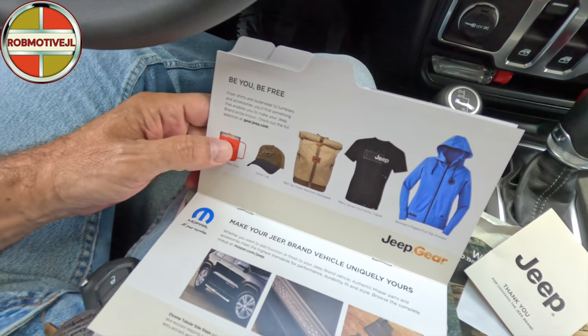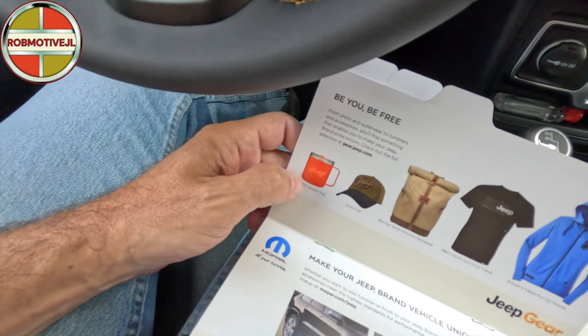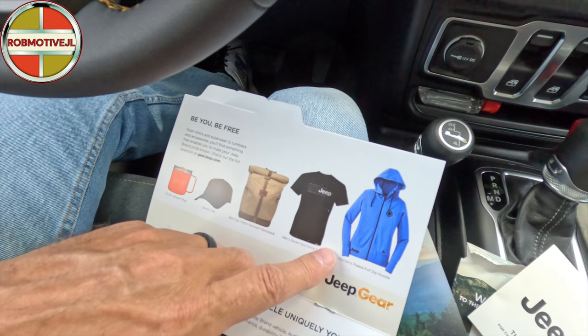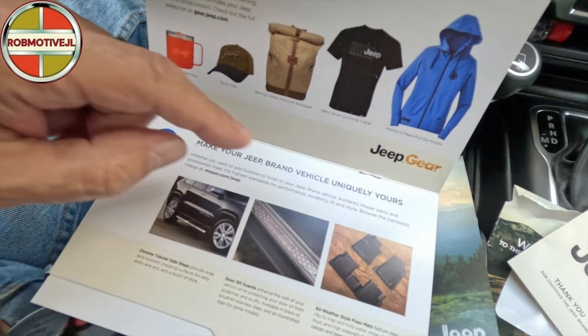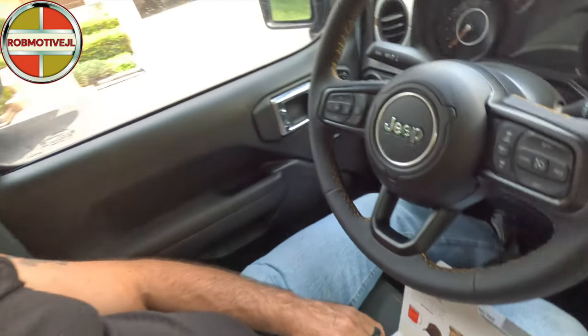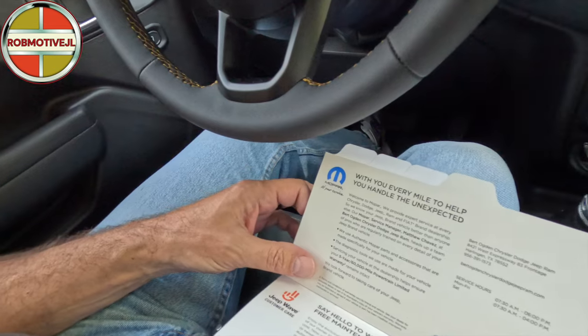Next page - 'Be you, be free, but not for free.' You can get shirts, cups, backpacks, and all kinds of stuff. Looks like they have a mug, a hat, some kind of water-resistant backpack, a shirt, a hoodie, amongst other stuff. Then about making the vehicle your own - they're showing side steps, floor mats, and door sill guards. As we all know, you can get that stuff a lot cheaper third party in the aftermarket, but if you want genuine Mopar products, this is your place.